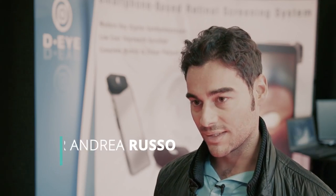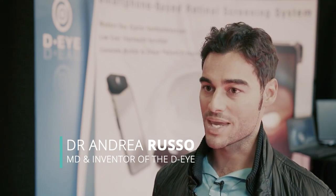We just completed a clinical trial in which we assessed the agreement between the DI system and the slit lamp, and we could find an excellent agreement between the standard slit lamp and the DI system itself.